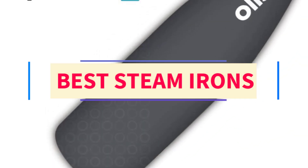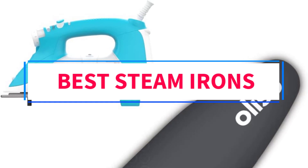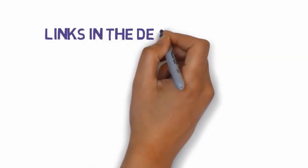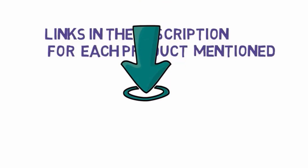Are you looking for the best steam irons? In this video we will look at some of the 5 best steam irons on the market. Before we get started, we have included links in the description, so make sure you check those out to see which one is in your budget range.